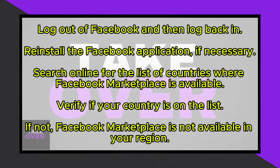Fixing the issue of Facebook Marketplace not showing up is a relatively straightforward process. Today, I'll guide you on how to resolve this problem. If you're unable to see the Marketplace on the left side of your screen, try these steps to troubleshoot.